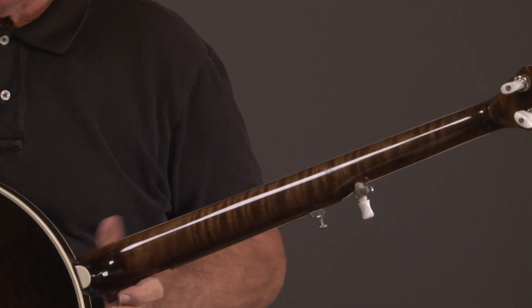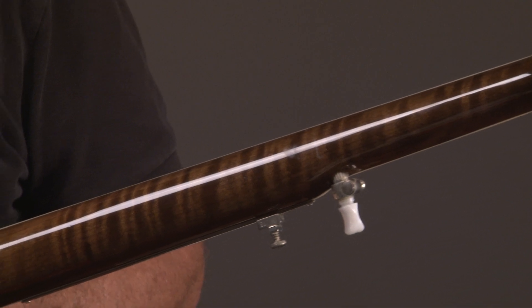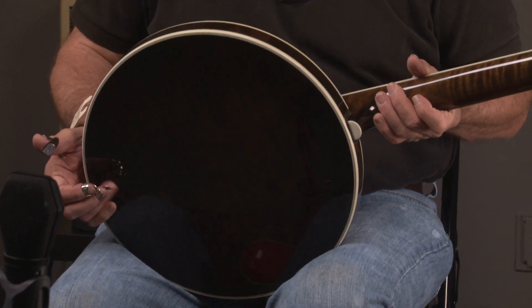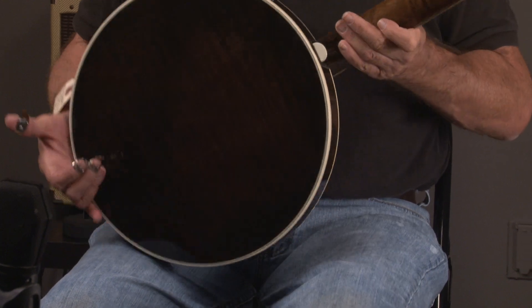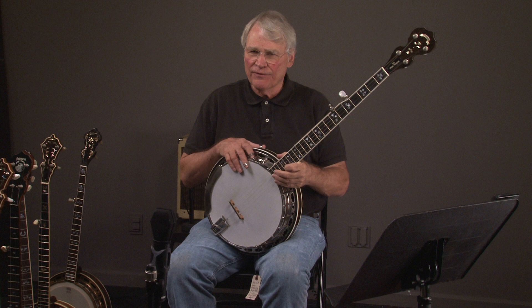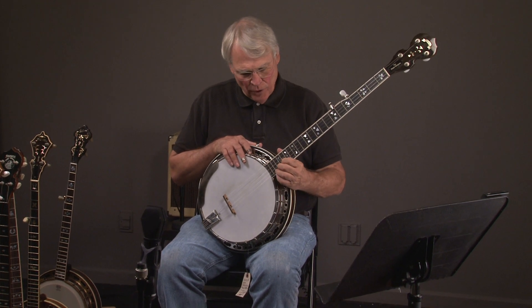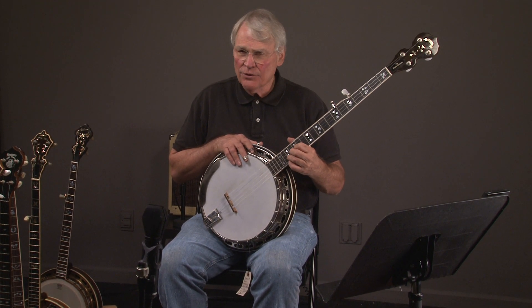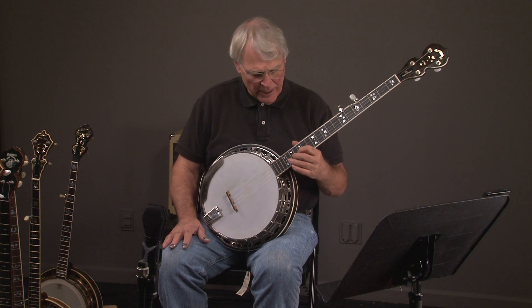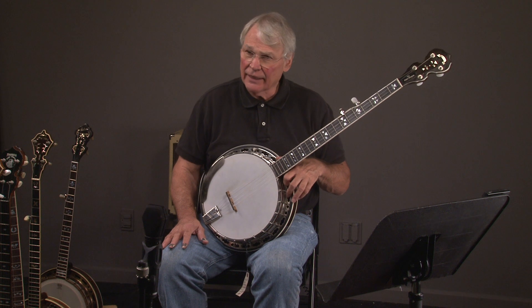Now if you want to see more photos, more close-ups, ask questions, you can go to banjowarehouse.com. Or you can call Andy at 404-372-5482. You can also come and visit us. We've got about 60 banjos. We're near the airport in Atlanta.